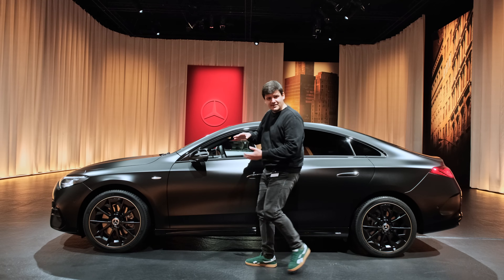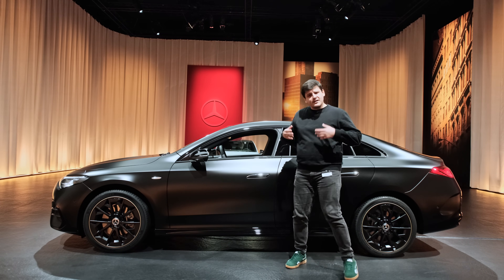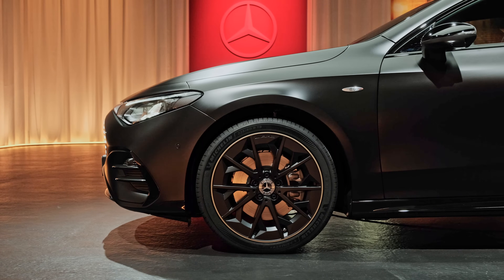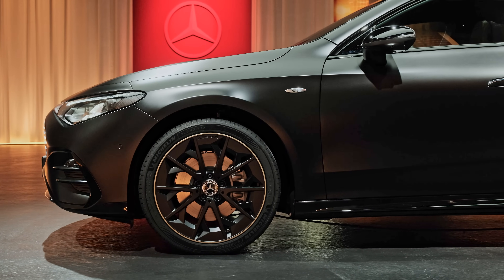They did try to hide the extra height with these body creases and it worked to a degree. I like the car but I think I prefer the old car better. Tell us in the comments which CLA you prefer — this one or the older one.